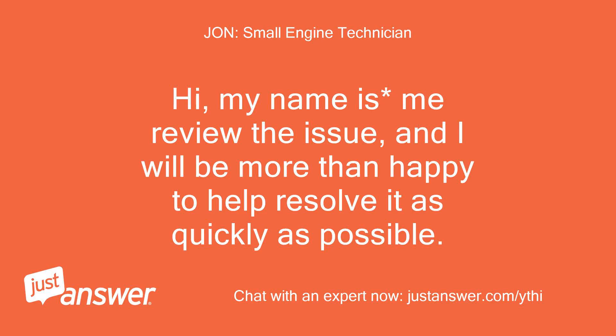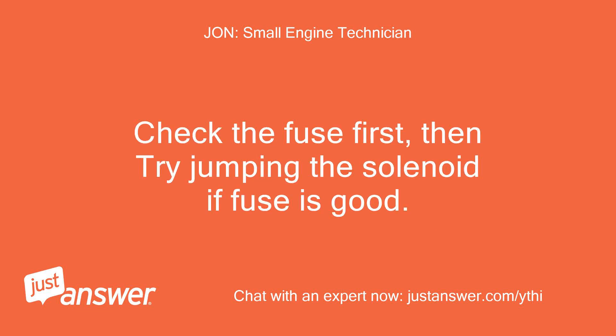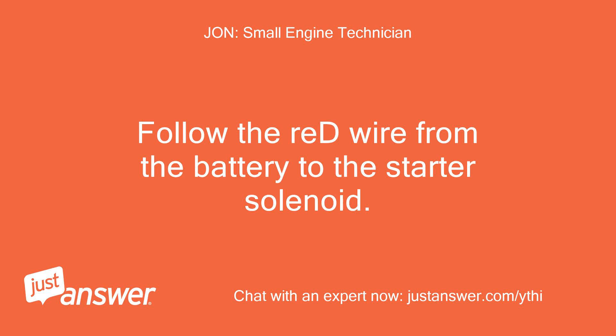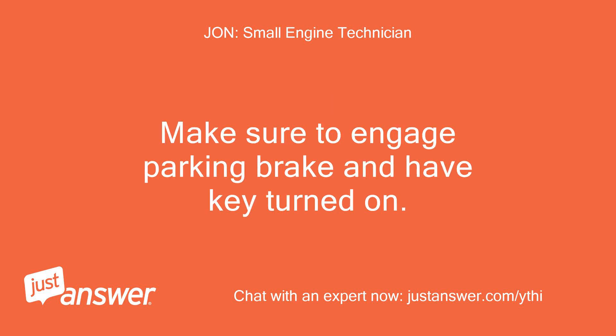Hi, let me review the issue and I will be more than happy to help resolve it as quickly as possible. I will return in under 5 minutes. Check the fuse first, then try jumping the solenoid if the fuse is good. Follow the red wire from the battery to the starter solenoid. Try jumping the solenoid by placing a screwdriver across both poles together and see if the machine will turn over. Make sure to engage the parking brake and have the key turned on.